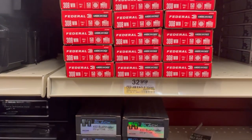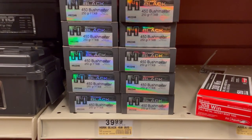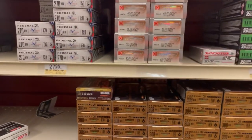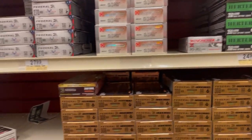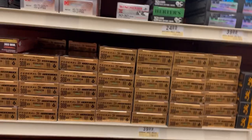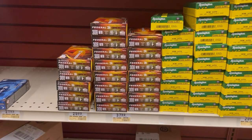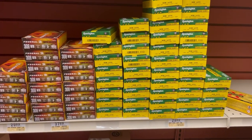I filmed some of this stuff so you guys can take a look at the pricing and availability we have here at the Dania Bass Pro. You guys have been saying you can't find any ammo or haven't been able to get out there, so I wanted to show you what kind of pricing and availability is here. I've come a couple days during the week and found the same type of inventory.